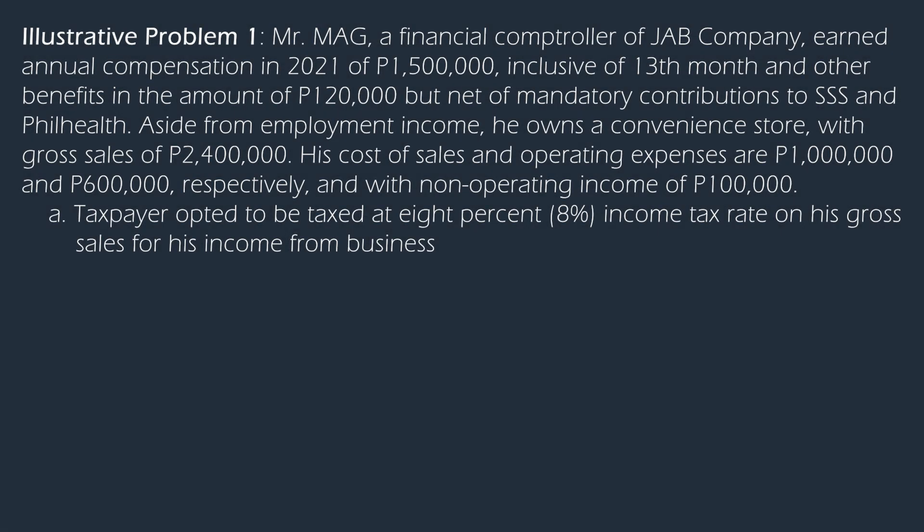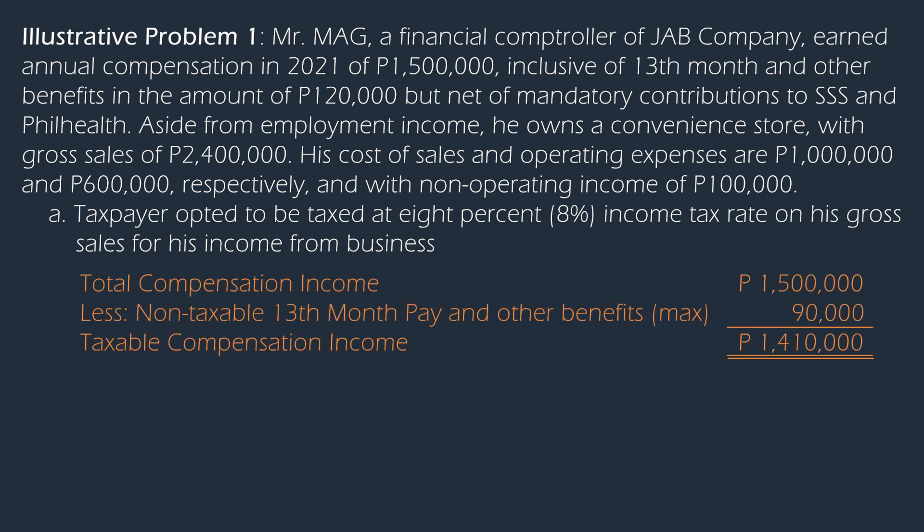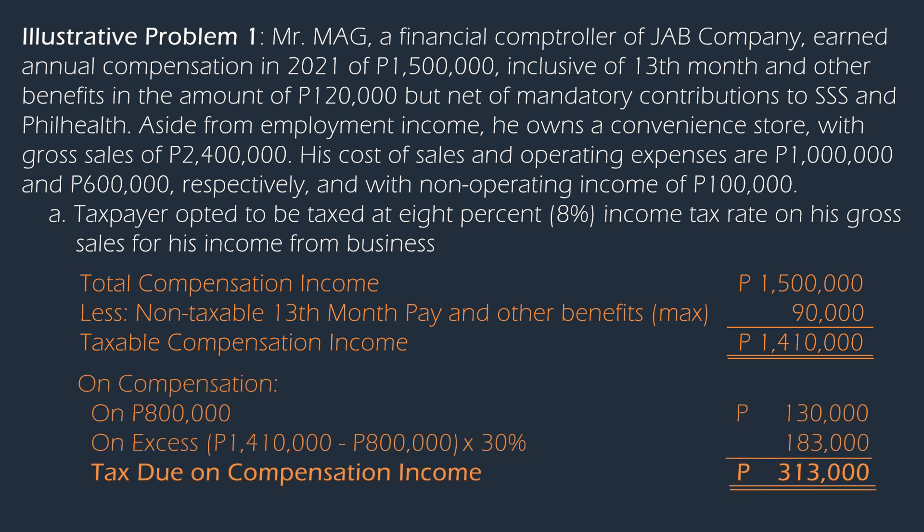For our first case, we will begin with the computation of tax due for the compensation income. From the total annual compensation income of $1.5 million, which is already net of the mandatory deductions, we will need to deduct $90,000, which is the 13th month pay and other benefits limit. The taxable compensation is $1,410,000, and this will be run through the graduated income tax rates.